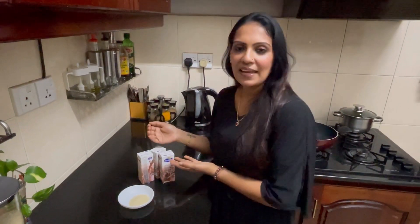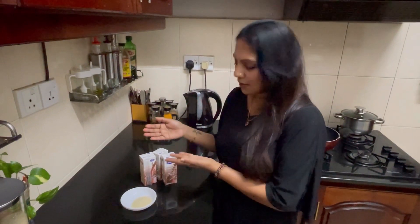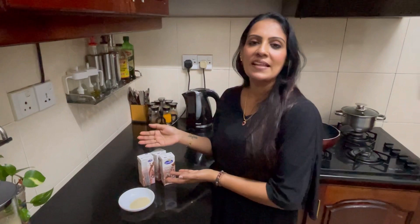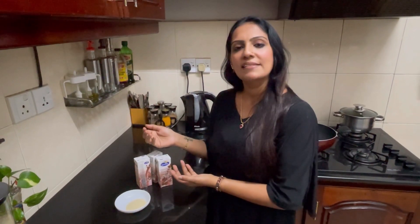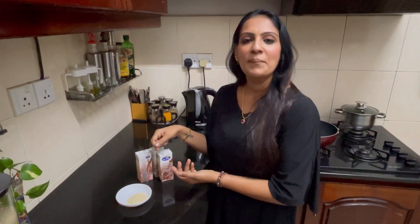I am going to make it quick. I am going to make this chocolate milk. You can add vanilla or strawberry. Let's see what you are going to make.